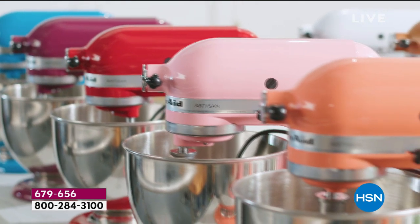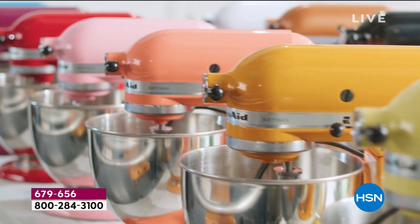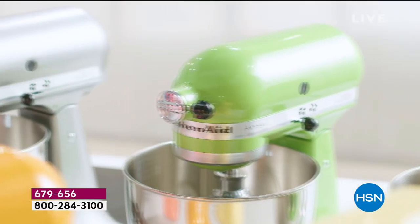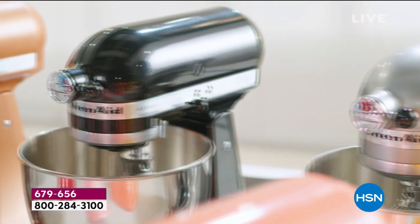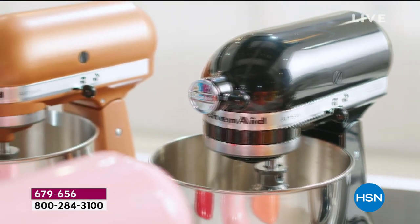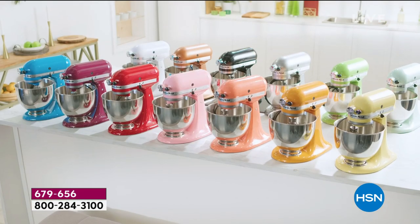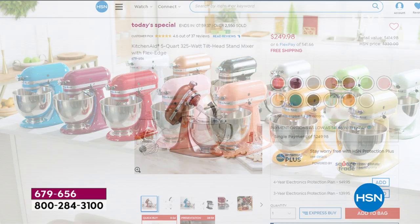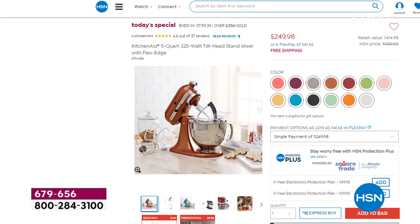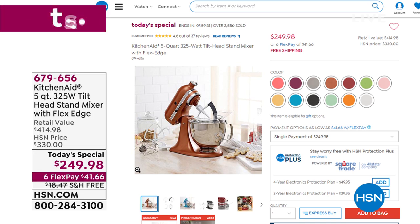I remember I had this in my registry when I got married — it was four times the price we're offering today. We have 13 color choices for the KitchenAid coming up. It is the ultimate appliance for baking and getting ready for the holidays. Wait till you see the amazing demonstrations coming your way. It's not a mistake — it's $249.98.